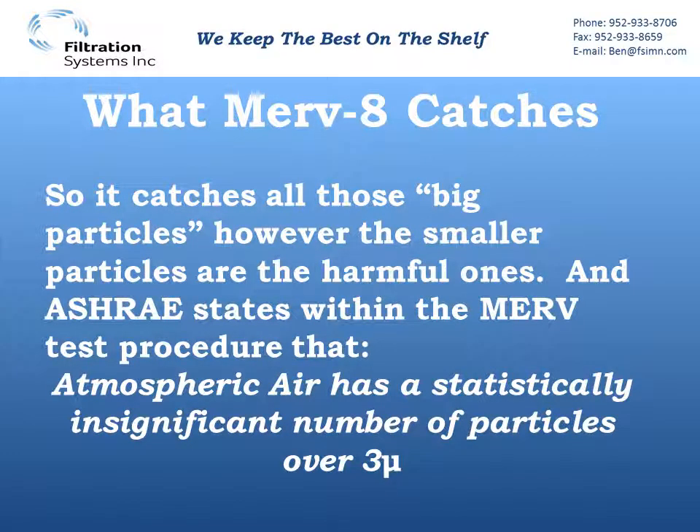It catches all those big particles, and we don't need to overdo it on filtration — but the smaller particles are actually the harmful ones. ASHRAE states right within the MERV test procedure that atmospheric air has a statistically insignificant number of particles over 3 microns. So there's a statistically insignificant number of particles in ambient air that we're actually catching with those MERV8 filters.